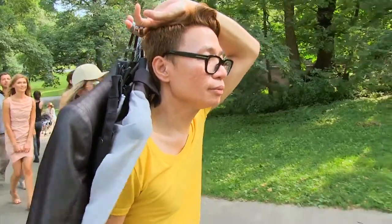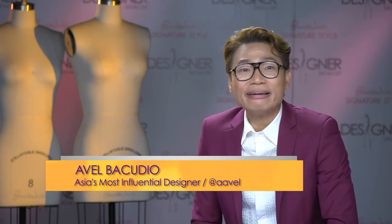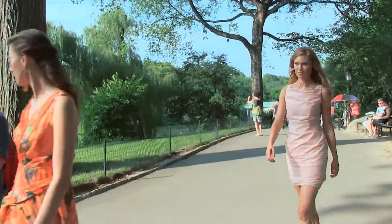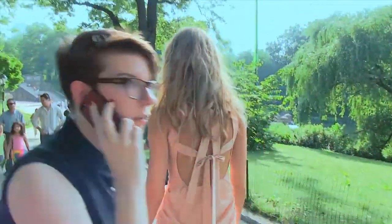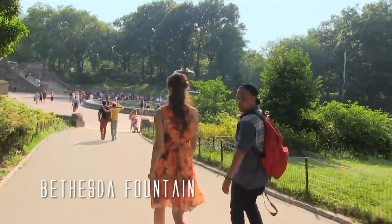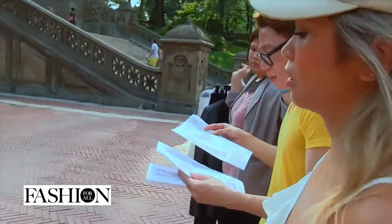We walked for an hour and a half through the middle of Central Park trying to find the spot we had scouted, but we couldn't find it anymore. And the poor models were walking in full outfits and makeup, and we had luggage because we had to bring everything with us. Then I spotted the fountain — thank God! Yeah, this is the second location. Let's hurry because we're running low on video.